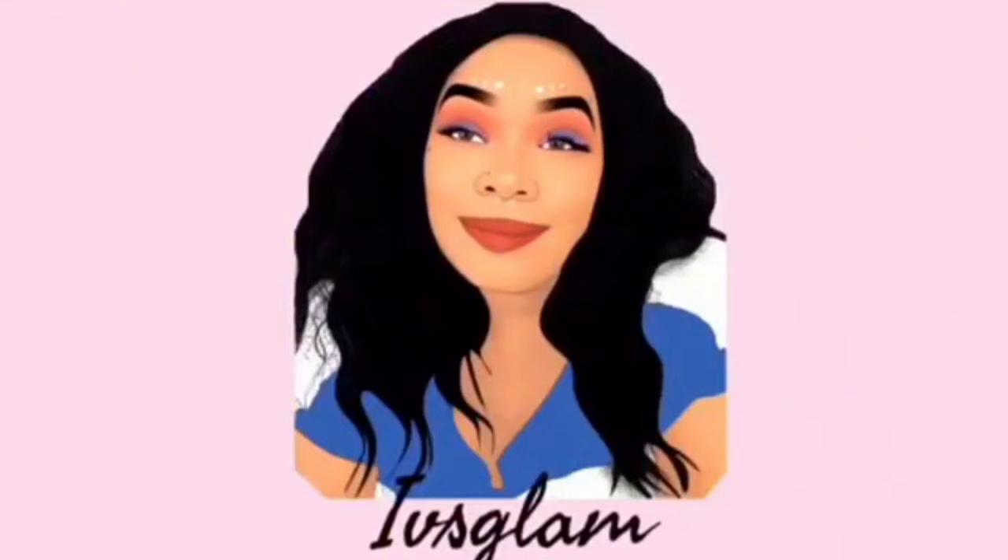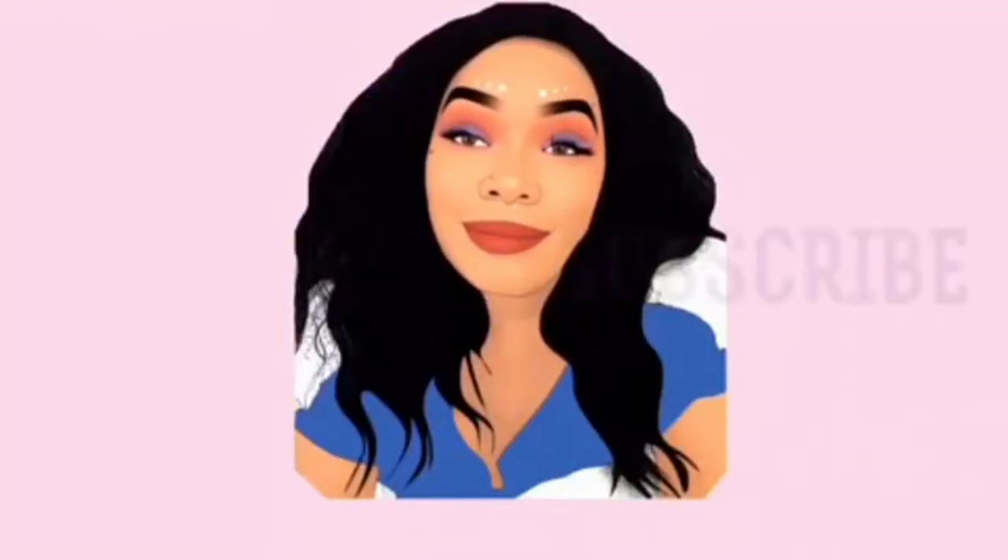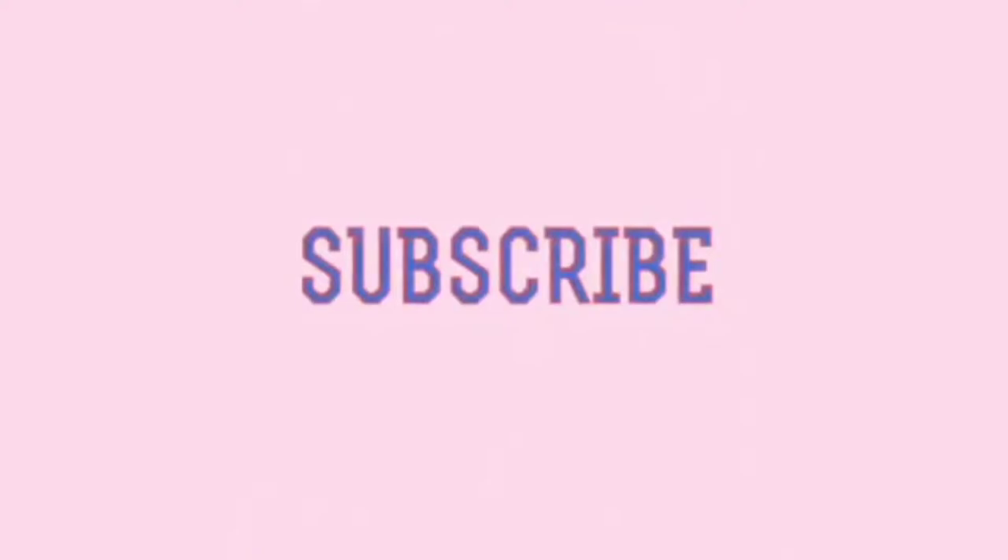Hi beautiful people, welcome back to a new episode!